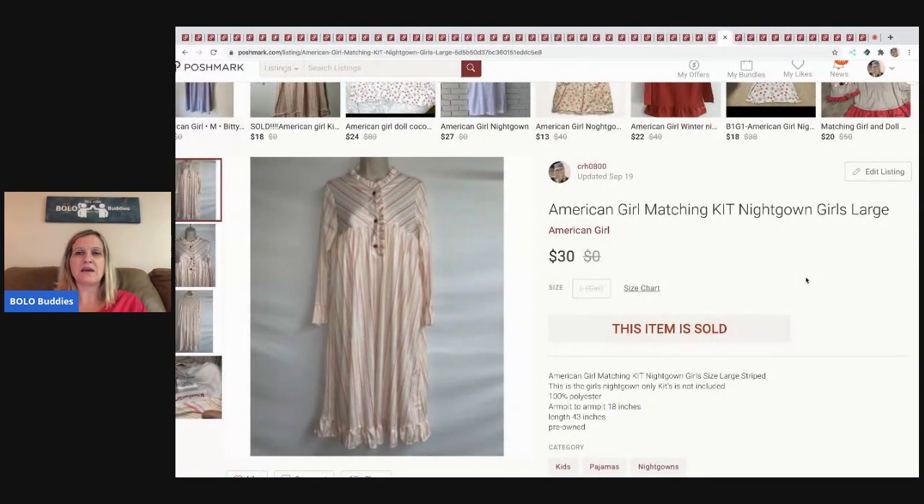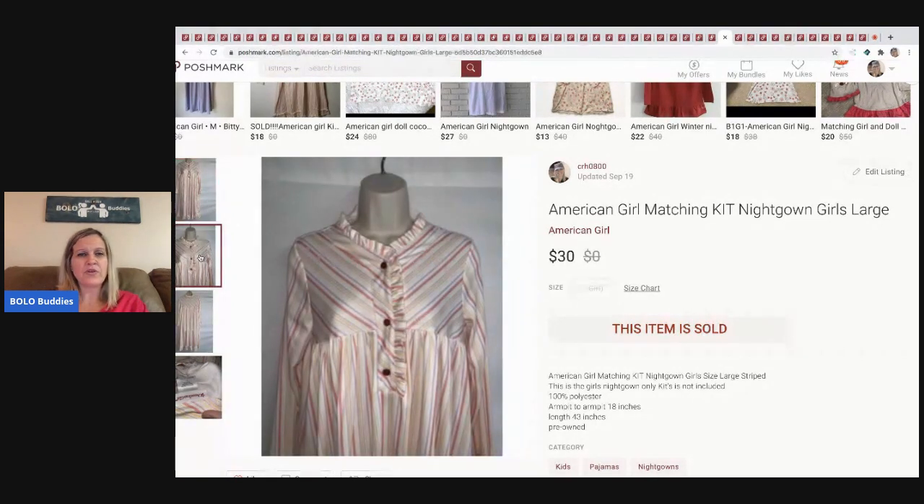This American Girl matching Kit nightgown is basically a girl's large — maybe a 13- to 15-year-old, or even a small adult. It comes with a matching outfit that fits the doll, but I didn't have the doll outfit. This sold for $30 and the buyer paid shipping. I picked it up at a garage sale for maybe a buck or two — it was in excellent condition.